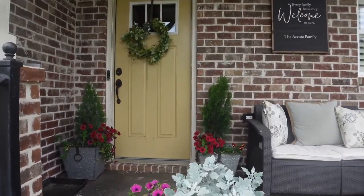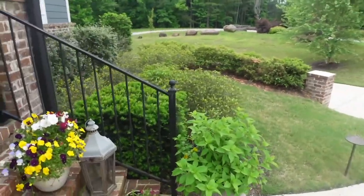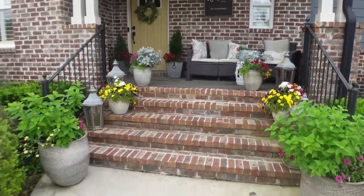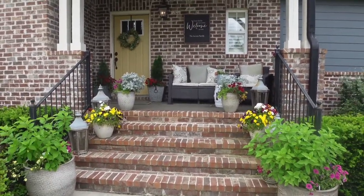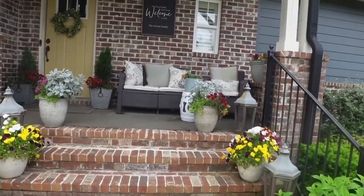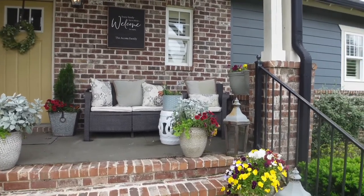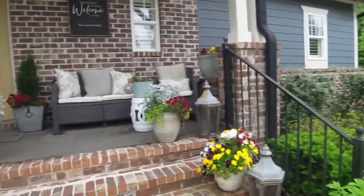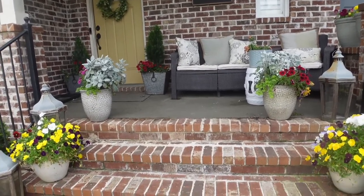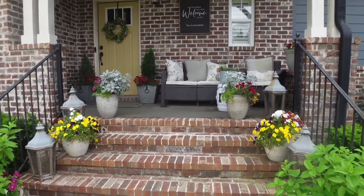This is my front porch. I love to come out here and just read a book, read my Bible, do my devotionals. It's nice and quiet — watch the kids play in the neighborhood, listen to the birds. We've got a lot to do, some little updates, but I wanted to show you what the garden was looking like for 2022.